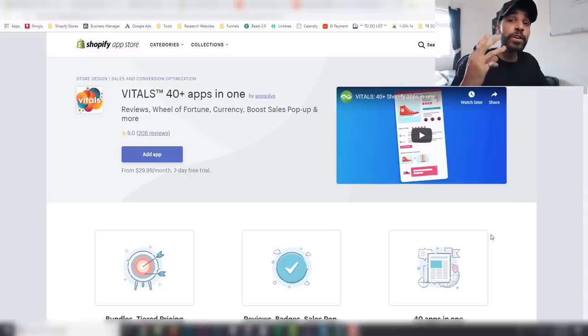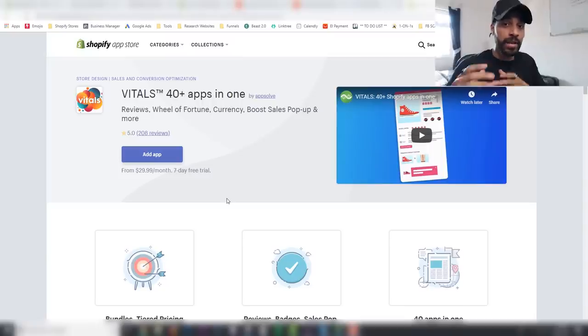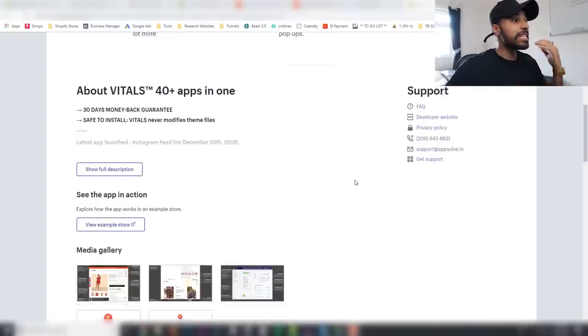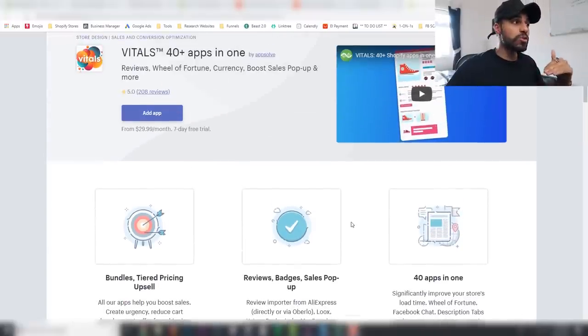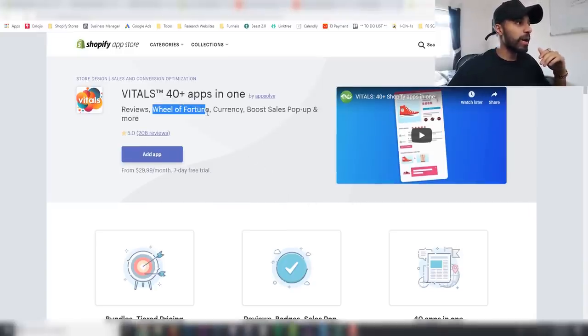The third and final app I recommend is Vitals. Some of you may be familiar with it, but essentially Vitals is 40-plus apps inside of just one app. You may be thinking why would you want that — well, it gives you flexibility across loads of different features while still keeping your page load speed high. When you install tons of different individual apps and then uninstall some, the JavaScript scripts are still installed somewhere on the website, slowing your site down. Vitals solves that.